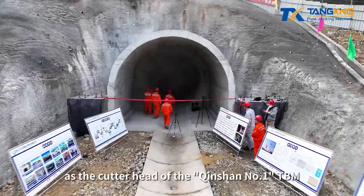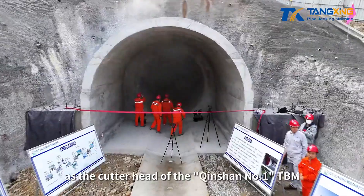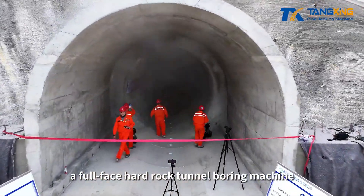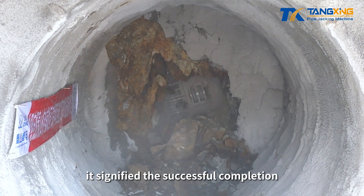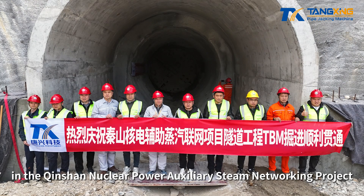On December 6th, as the cutter head of the Qingshan No. 1 TBM, a full-face hard rock tunnel boring machine, broke through the rock, it signified the successful completion of the shield section in the Qingshan Nuclear Power Auxiliary Steam Networking Project.